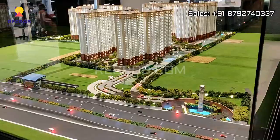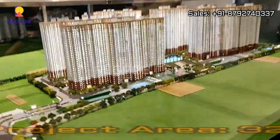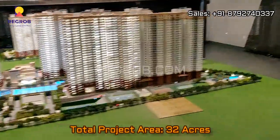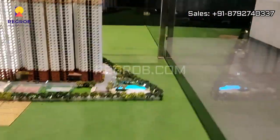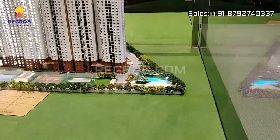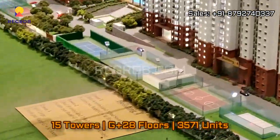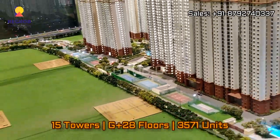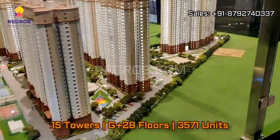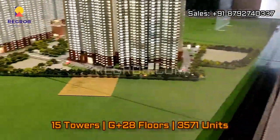Friends, we have shown you the one BHK flat. Now here you can take a view of the project model. The total area of this project is 32 acres and it is very well equipped with various modern amenities. This project consists of 15 elevated towers with construction of G plus 28 floors each, and there are a total of 3,571 units. The project is surrounded by large greenery.